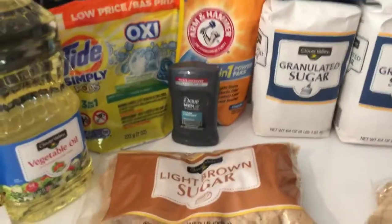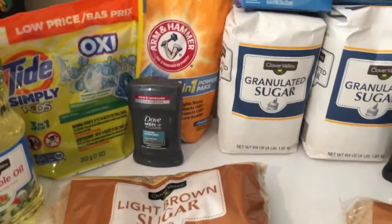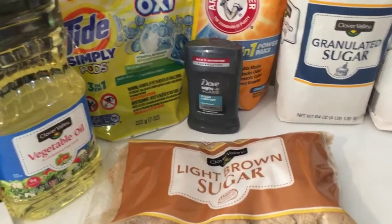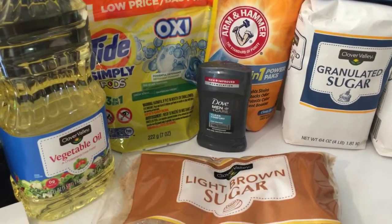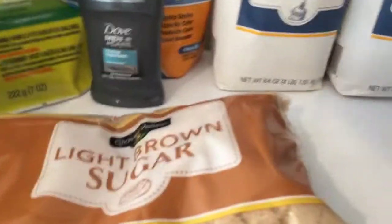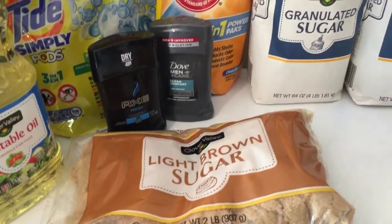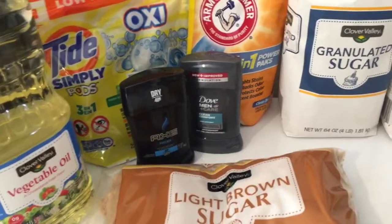We are back home from Dollar General. I did two transactions — a five dollar challenge and a ten dollar challenge. My five dollar challenge was a little over five dollars, about sixty-five cents over, but still a great deal. I got the oil, the Tide Pods, the Arm & Hammer, the Dove deodorant, the light brown sugar, the Axe — which gave fifty cents in overage — and the granulated sugar. That's a total of seven items. My total was five dollars and sixty-five cents with total savings of twelve dollars and sixty cents.